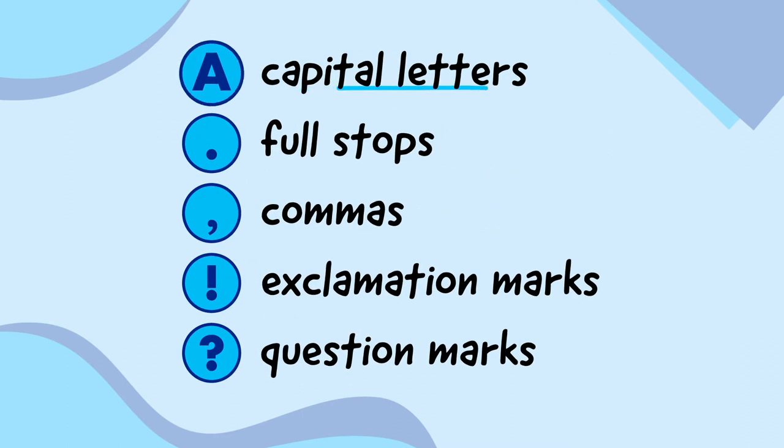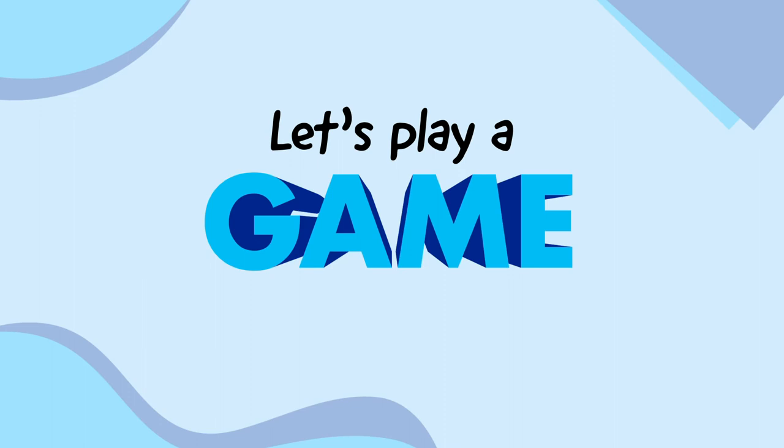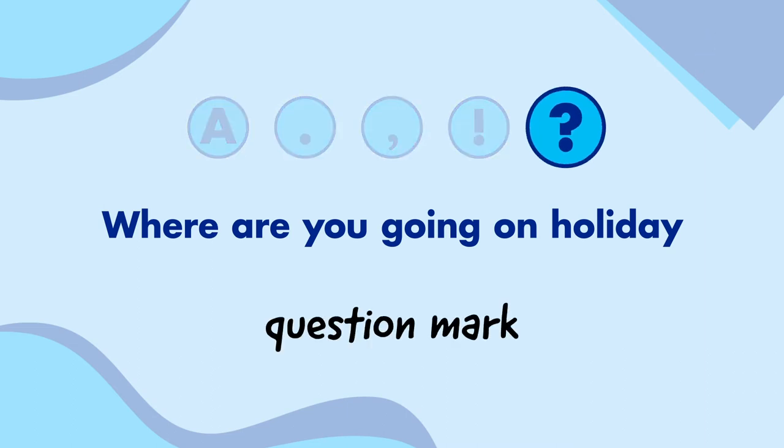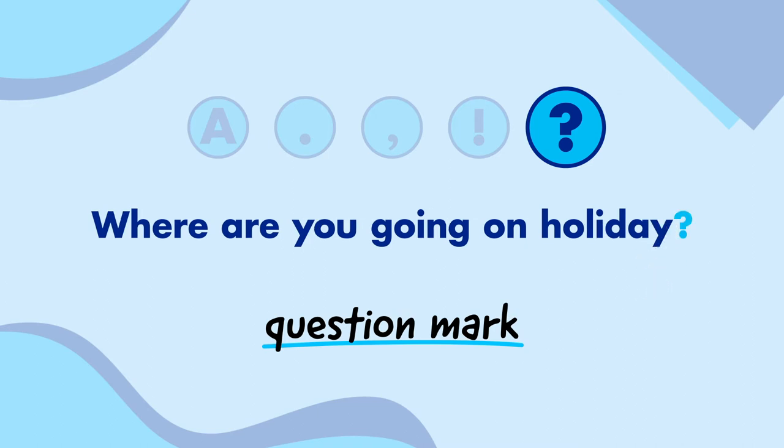So we've got capital letters, full stops, commas, exclamation marks, and question marks. Let's play a game. I'm going to show you a sentence with one type of punctuation missing, and I want you to work out which one it is. Where are you going on holiday? If you want, you can pause the video to give yourself more time. Question mark — this sentence is a question, so it needs to have a question mark at the end.